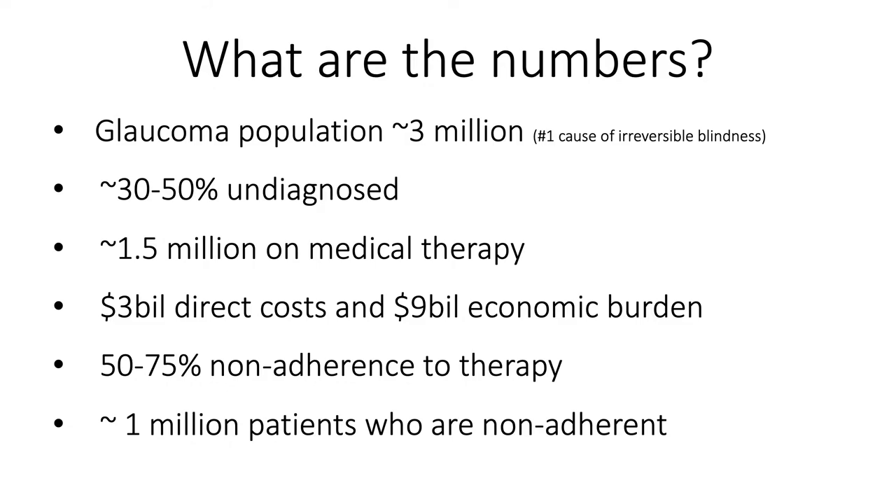What are the numbers? Glaucoma affects approximately 3 million patients in the United States. It's the number one cause of irreversible blindness. 30 to 50 percent of these patients can be undiagnosed. One and a half million patients are on medical therapy, representing a $3 billion direct cost and $9 billion economic burden to the United States. 50 to 75 percent of these patients are non-adherent to therapy, meaning around a million patients are walking around non-adherent.